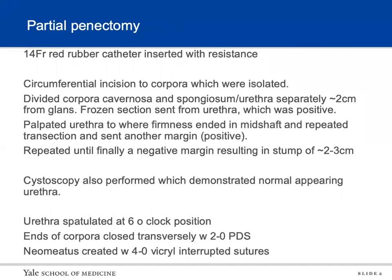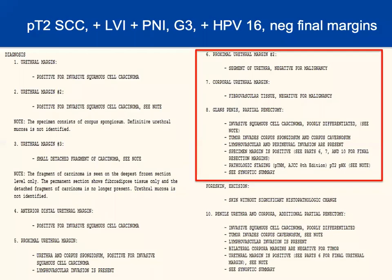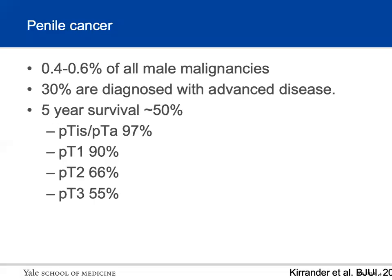He was counseled for and underwent a partial penectomy. As you can see on the pathology, we had to take several specimens to get a final negative margin. The pathology demonstrated invasive squamous cell carcinoma, poorly differentiated, involving the corpus spongiosum and going near the corpus cavernosum, so they gave it a pT2 instead of T3. It had lymphovascular invasion and perineural invasion, came back positive for HPV16, and the final margins were negative.